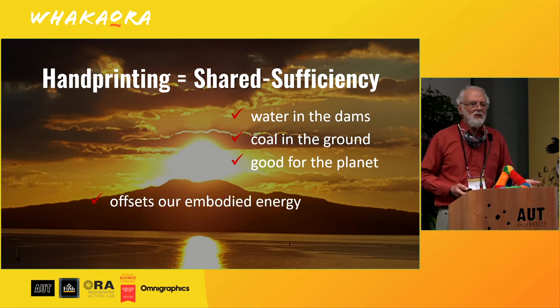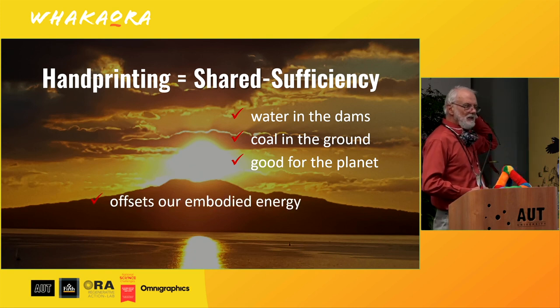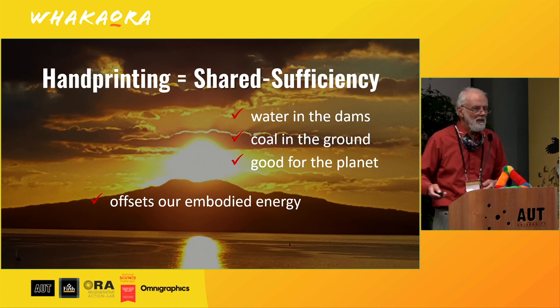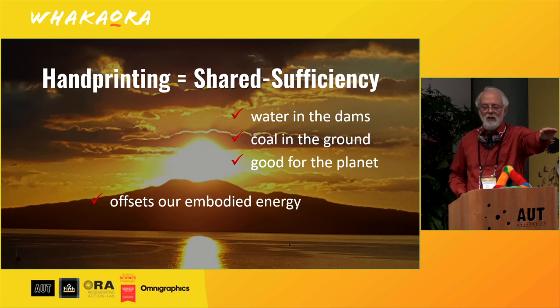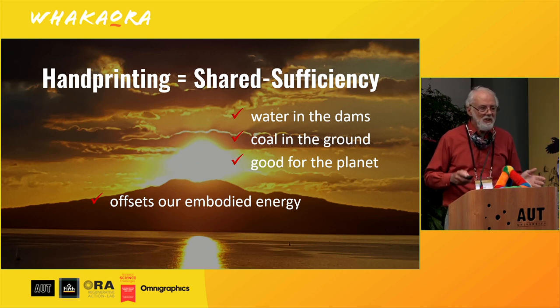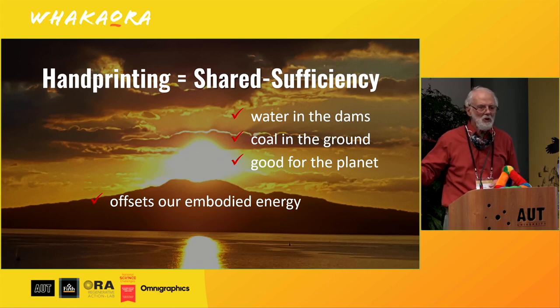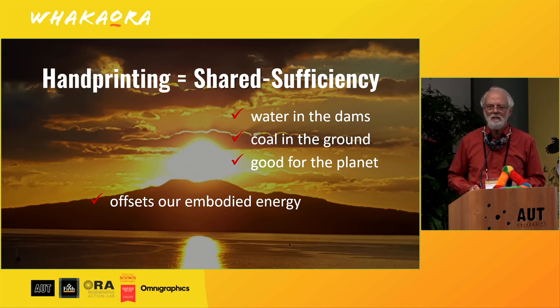It also benefits the past — we think it offsets our embodied energy in the building and in the car. And it benefits the future because simultaneously we've now got more capacity in the grid for more electric vehicles. So it's starting to sound like it's not a bad idea.